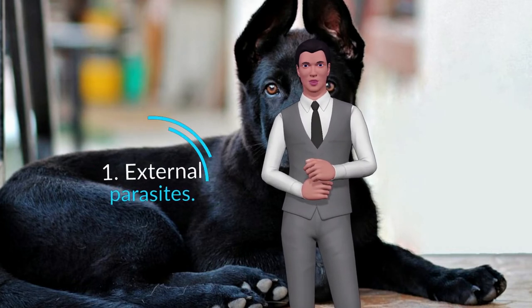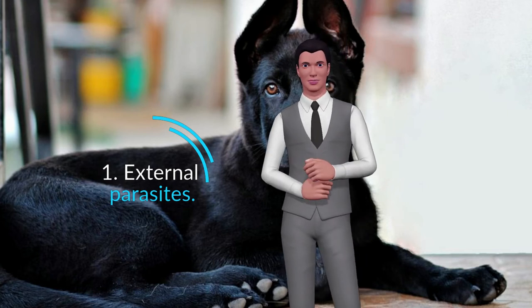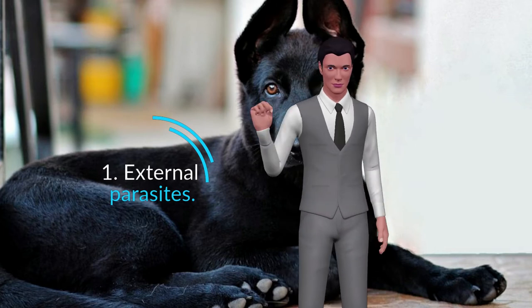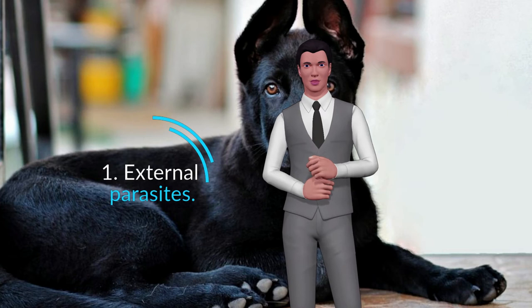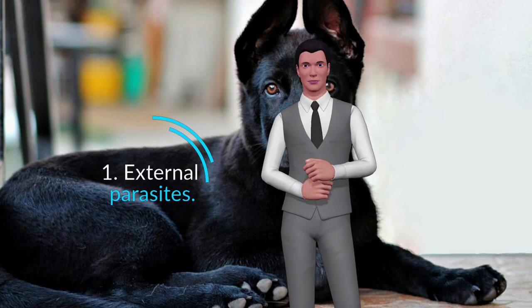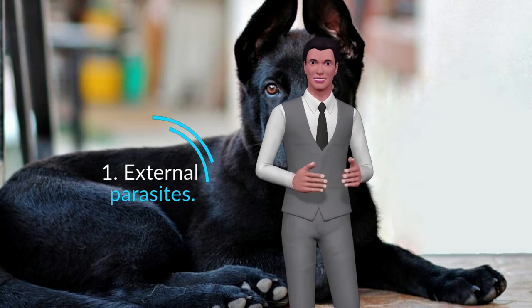External Parasites correspond to all those that inhabit the dog's fur. Some of them stay on our dog to feed on their blood, as is the case of fleas, ticks, lice, bedbugs, black flies and mosquitoes. Others do not sting but produce infectious, annoying and dangerous skin diseases that must be treated urgently, such as scabies mites and screwworm, among others.